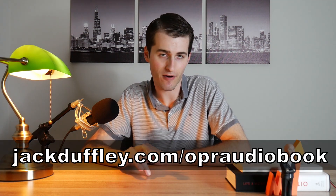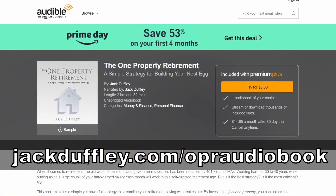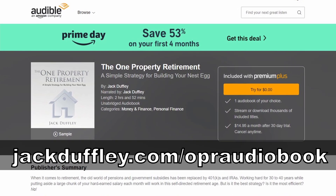I'll warn you that not everyone is going to be eligible for this if you already have an Audible account, since it requires you to sign up for Audible, which is Amazon's audiobook service. Once you sign up, you can use your free trial credit to get the audiobook for The One Property Retirement. If you go to jackduffley.com/OPR-audiobook, you can sign up for Audible there and use your free credit towards my book.